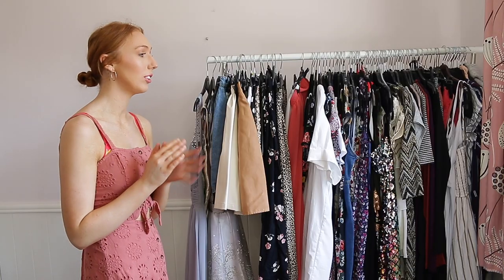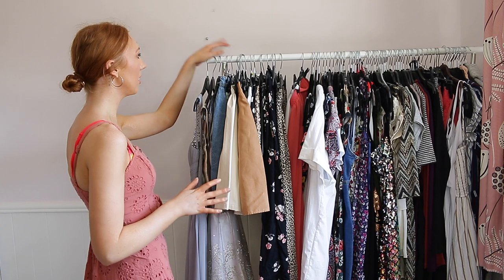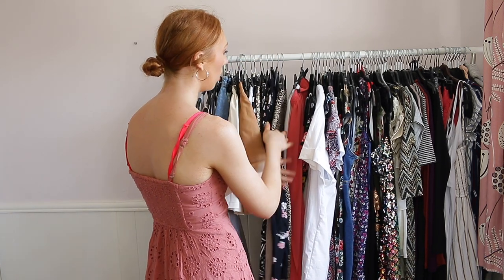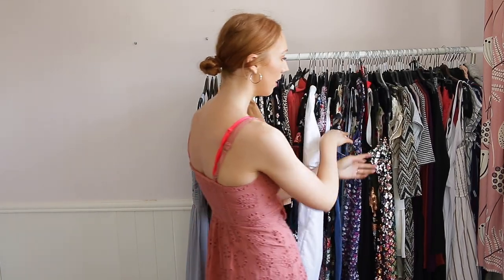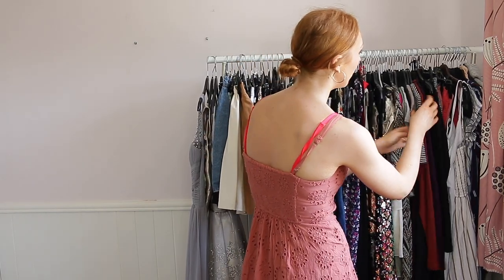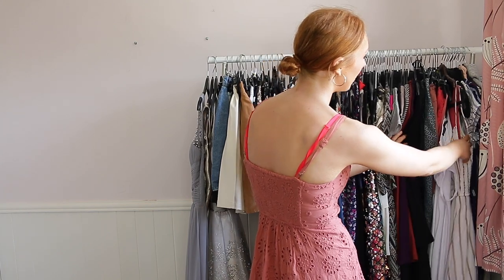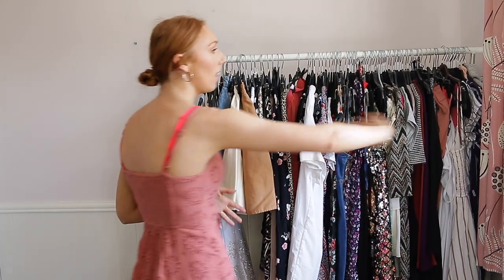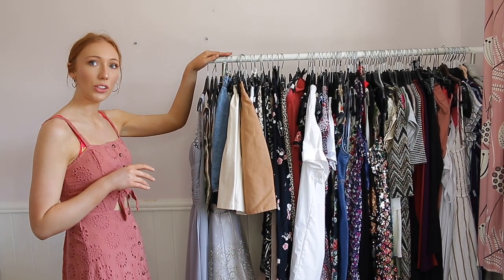That took quite a while to do, but now I've sorted everything into categories. I have occasion dresses I've worn, my skirts from short to long ones, all my playsuits, everyday dresses, winter dresses, long dresses, more playsuits, more dresses, and some trousers. I've categorised them pretty well, so the first things I'm going to get into are the occasion dresses that I've already worn before.